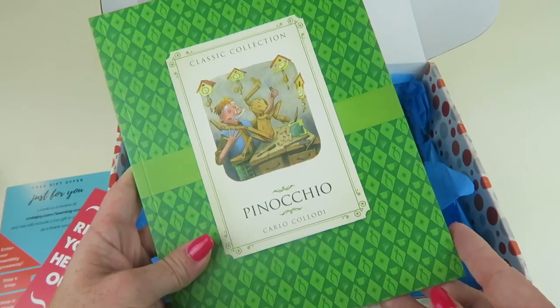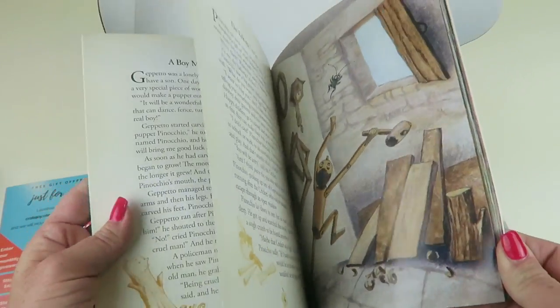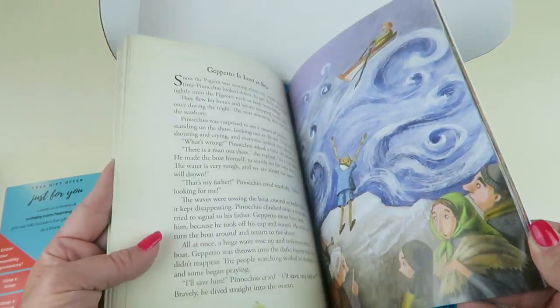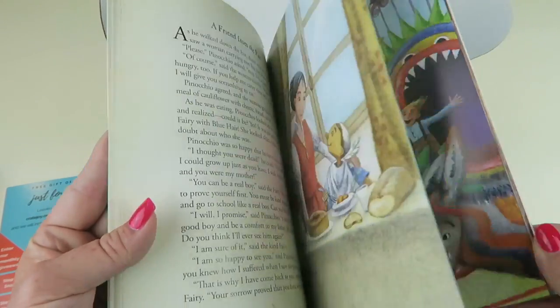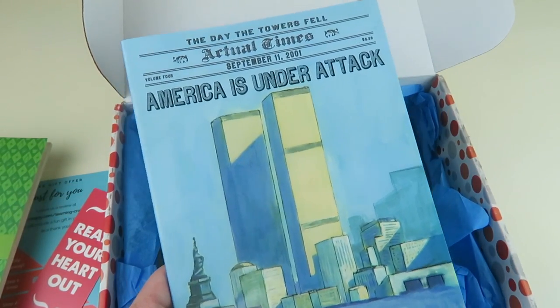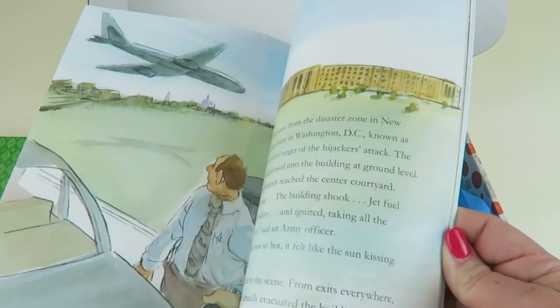A few classic collections — this is the classic tale of Pinocchio, not necessarily the Disney version, but Disney stories are all kind of based on older fables. America Under Attack: Twin Towers — America is Under Attack. It's a factual book for kids about what happened on 9/11.